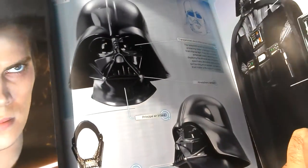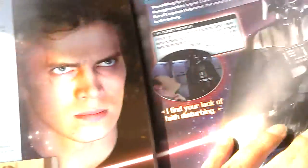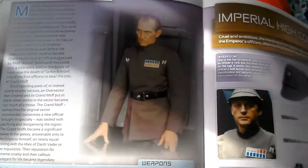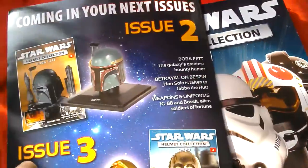And then stuff about the helmet and then a nice picture of Vader there. And bits about officers and stuff like that, and the ranks. So it's not worth getting just for the magazine content.